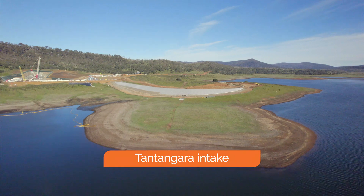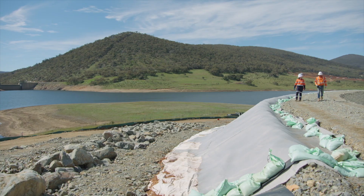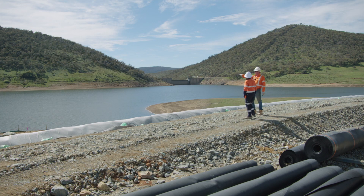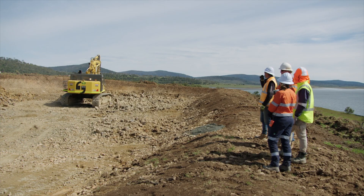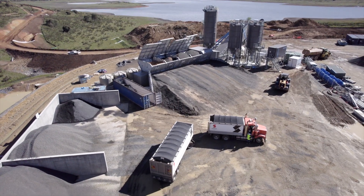Excavation has started on the Tantangara intake. This is where water will flow into the headrace tunnel or discharge back into the reservoir in pumping mode. This structure requires almost 1 million cubic metres of excavation, and 25,000 cubic metres of concrete from the on-site batching plant.